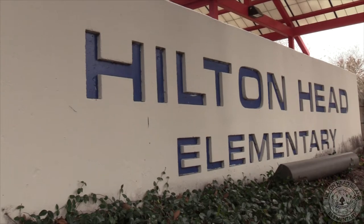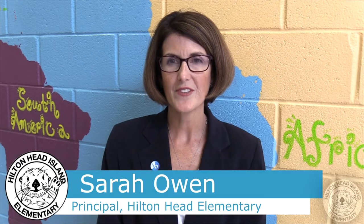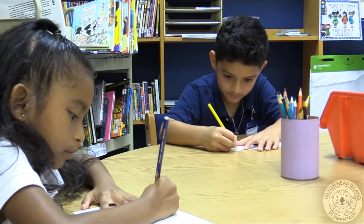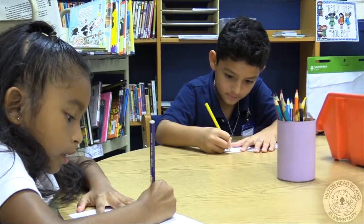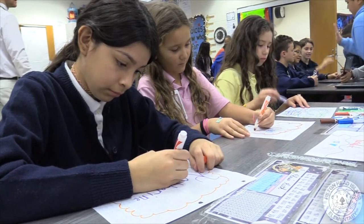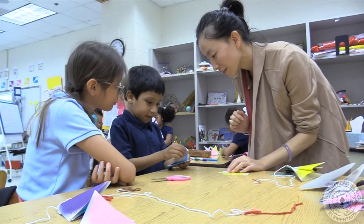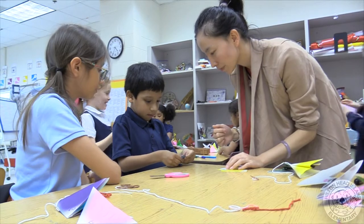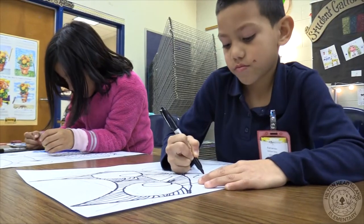Here at Hilton Head Island Elementary School, we have a wonderful learning environment for all students. We service students in grades one through five under the International Baccalaureate Framework, which is part of the Primary Years Program model. Hilton Head Island Elementary School has been a PYP school of the International Baccalaureate since 2001. We were one of the first schools authorized in the world. As a PYP school, we offer lots of extra incentives and extra opportunities for our children.